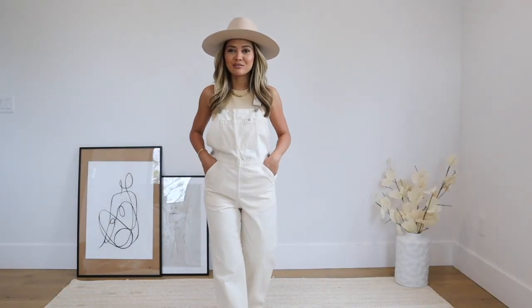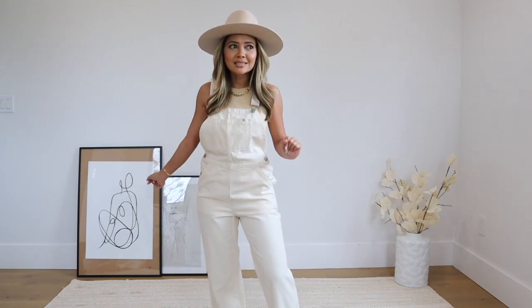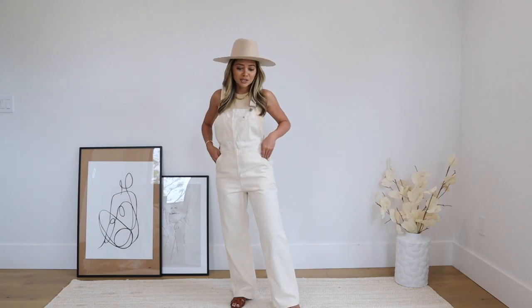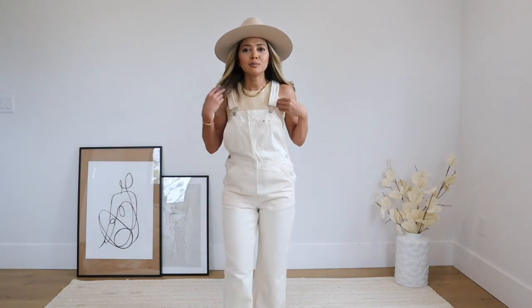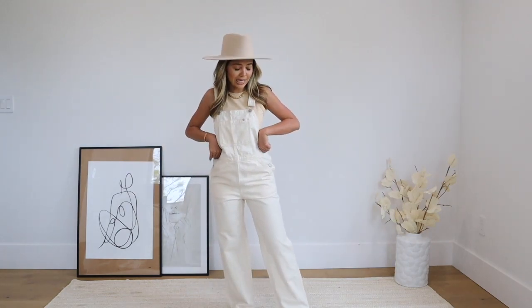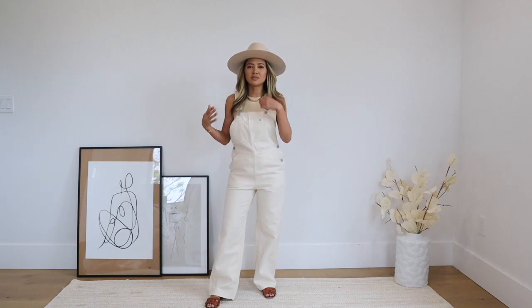This next outfit is very different — I haven't worn overalls in I don't even know how long. When I was pregnant I was looking into them, and they are just so cute on pregnant women. But even if you're not pregnant, I love this look. It's very neutral — whites and beiges — so I kept the same tank on the inside since it's similar tones. This is a natural color overall and it's new from Everlane. I got a size zero and it fits me perfectly.